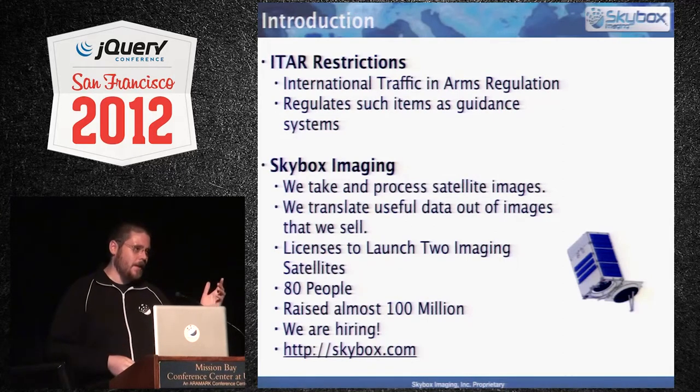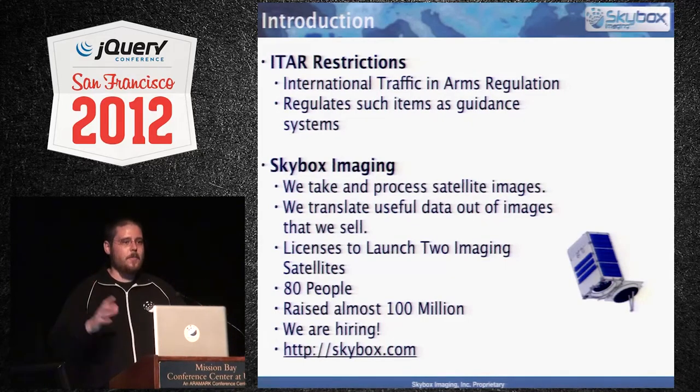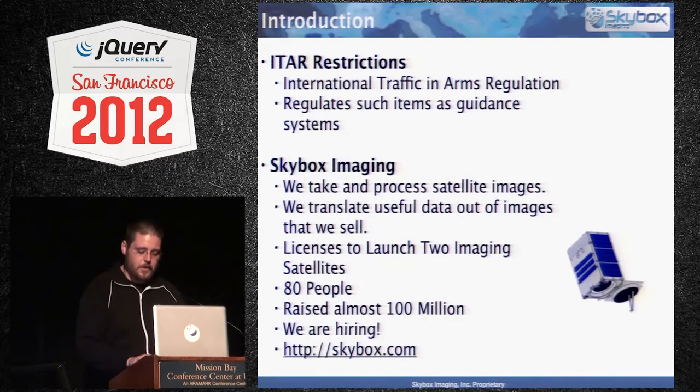Basically, Skybox — we process and take satellite images. We're supposed to be this big data aerospace company. We'll take a picture of a parking lot, count how many cars are there, and then we can sell that information, which could be pretty useful depending on who your competitor is. We have licenses to launch two imaging satellites. We're around 80 people and we've raised about $100 million.